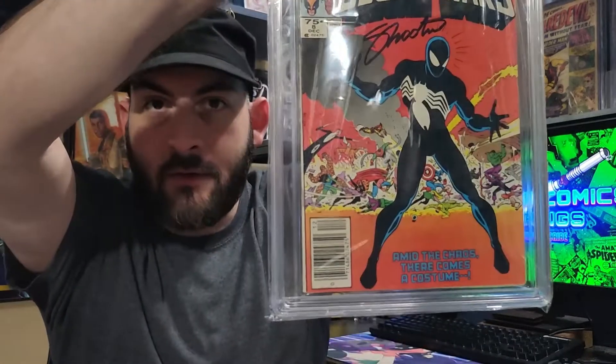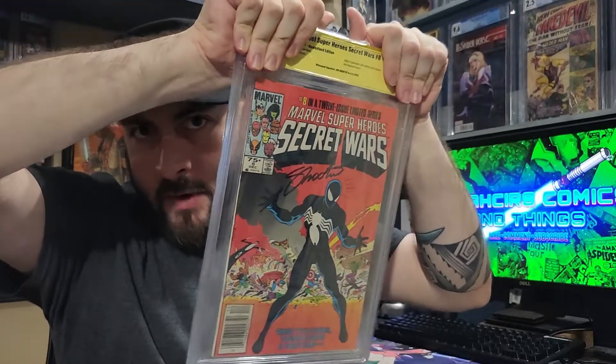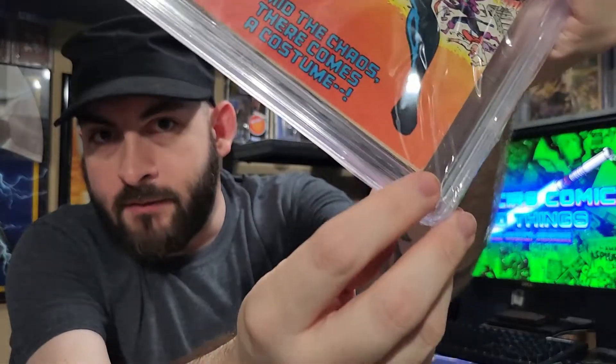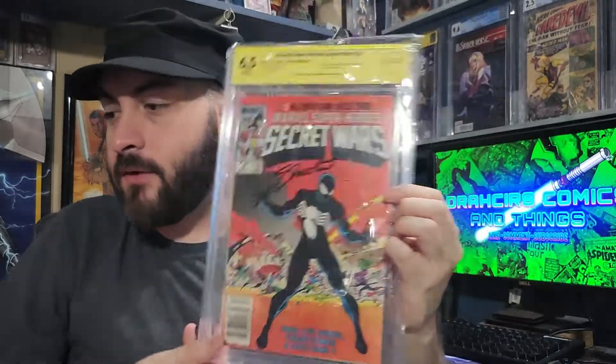I have another Secret Wars in here — let's do that one next. Here is another Secret Wars; this one's Newsstand. This one is lower grade, I know that for certain. Signed by Shooter, and it got a 6.5. Yeah, that's definitely fair — it has some little bends and stuff in the corners and just general wear to it. Very fair grade. White pages, which is nice. My pair of Secret Wars.